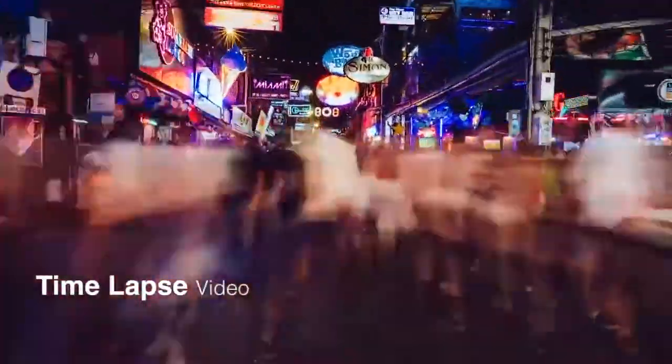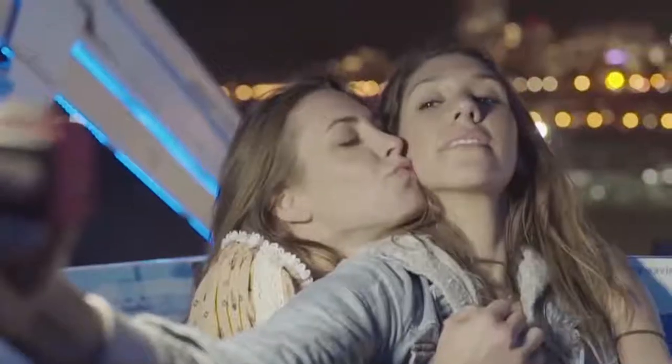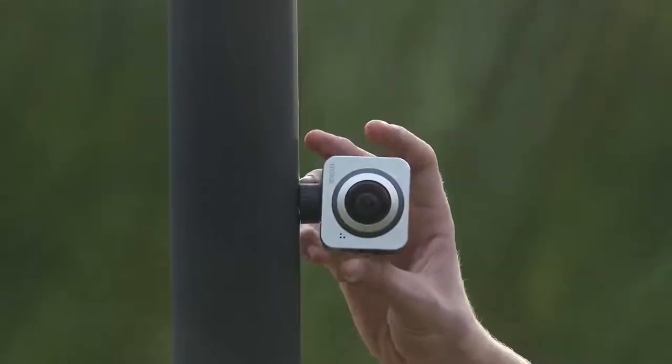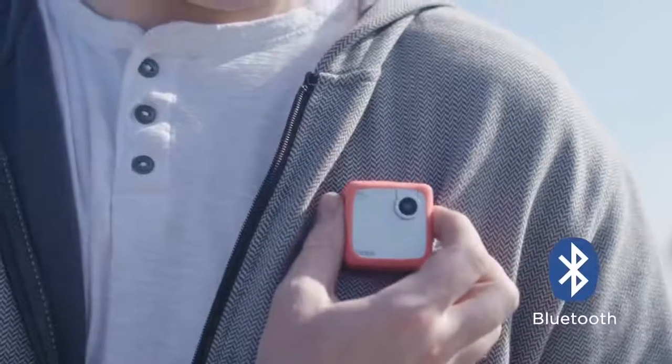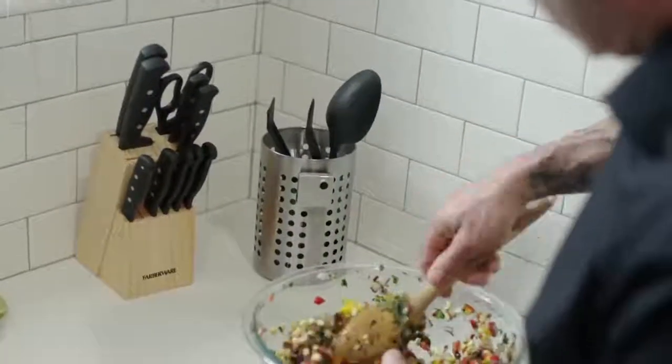Thanks to the built-in magnet, the camera can be easily but at the same time firmly attached to the user's clothes, and therefore it doesn't require additional fixing elements. The Snap battery lasts for an hour and a half when recording high quality video. The manufacturer suggests using an additional external battery in case the battery of the camera is dead too early. You can buy Snap for $140.